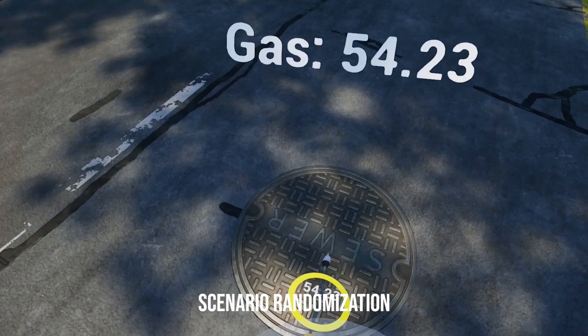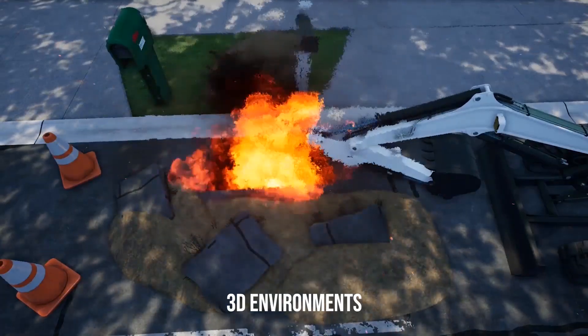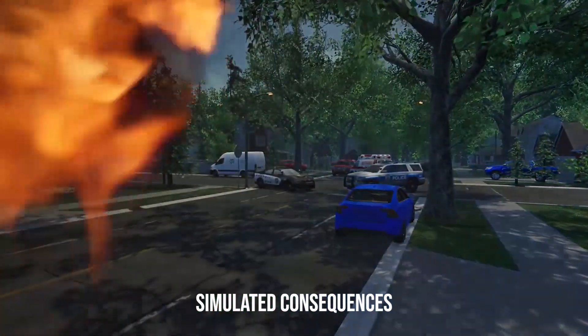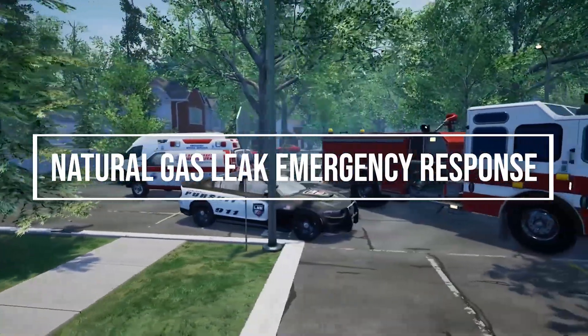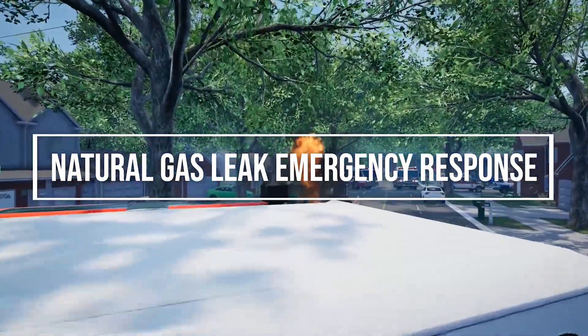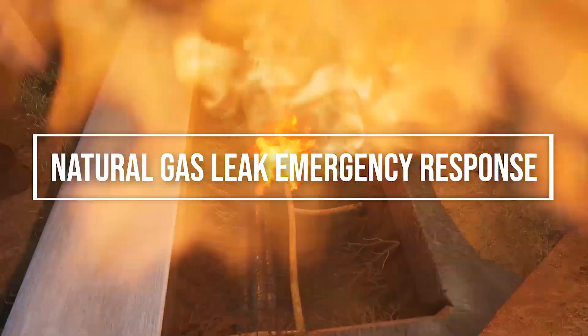With multi-user functionality, scenario randomization, AAA game quality 3D environments, and simulated consequences, Natural Gas Leak Emergency is the most advanced, intense, and realistic first responder training simulation ever created. Prepare your team for whatever comes their way, because in real life, first responders don't get second chances.